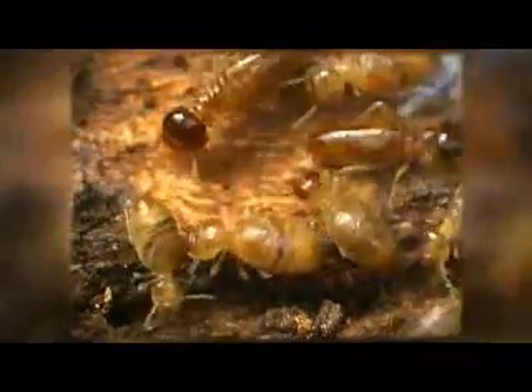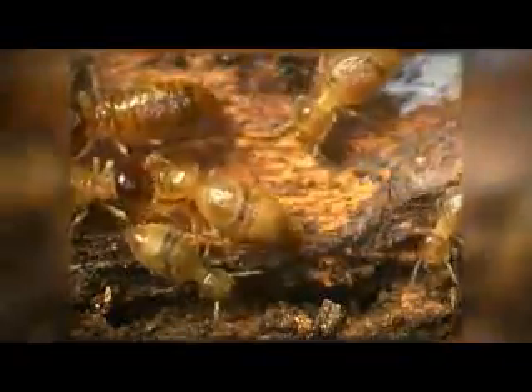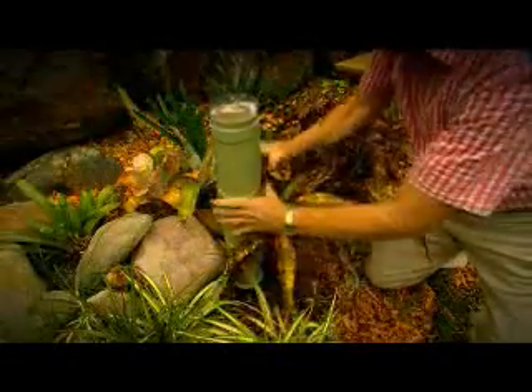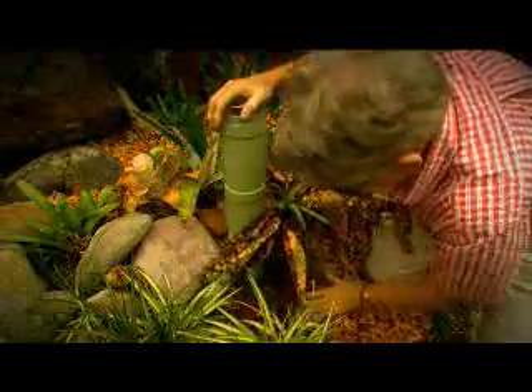Termites are a low life form just following their basic instincts, which means I can teach you how to beat them. 99% of the damage done to Aussie homes is by subterranean termites. Their first instinct is to live and forage through soil, so use these termite traps to intercept them by putting them in soil around your buildings.